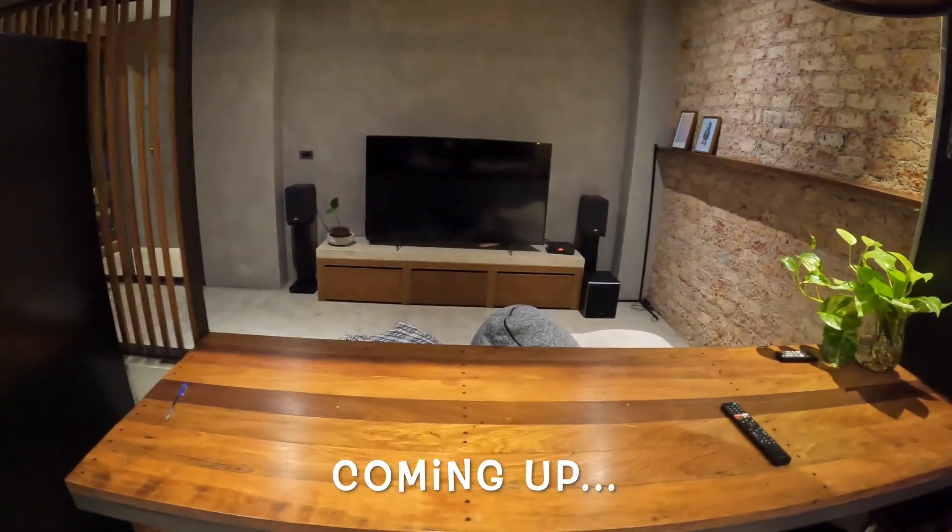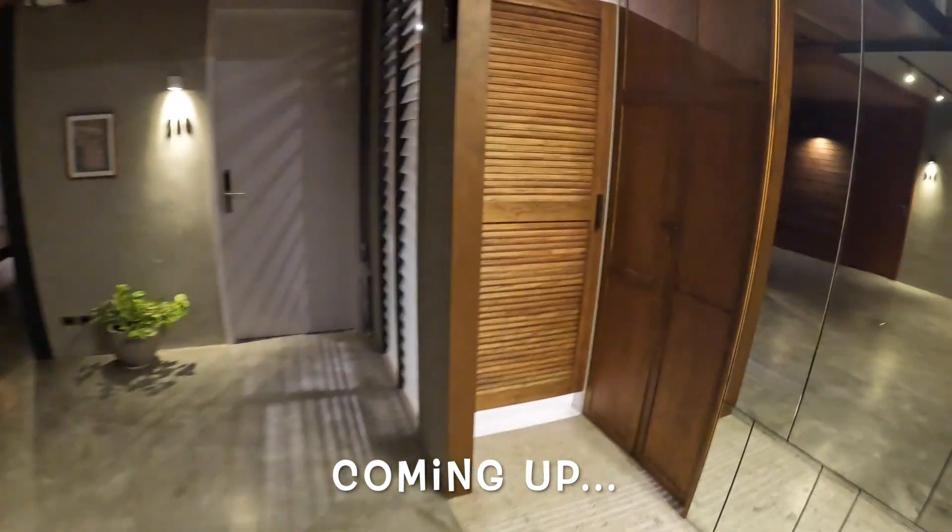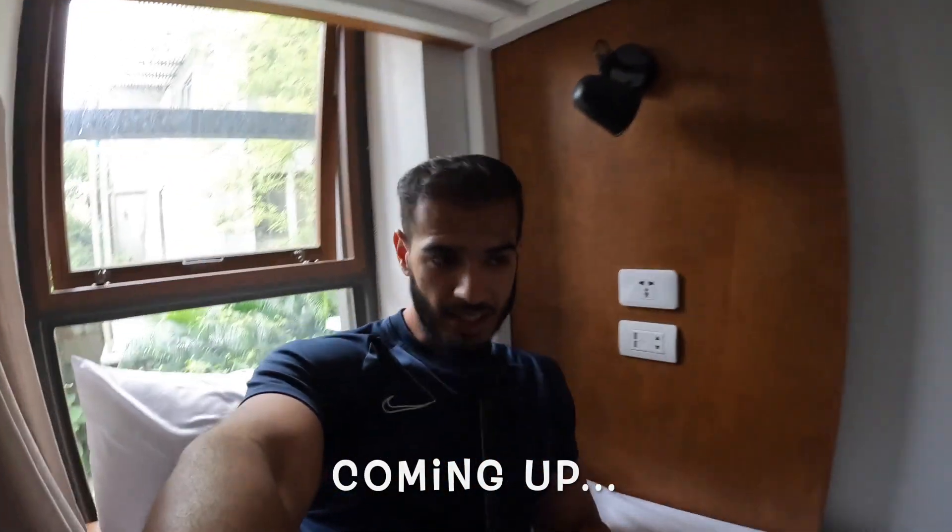Nice view there, watch telly, eat your food - jobs are good. And it doesn't look like a hostel. The bed is not bad, it's nice.